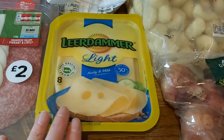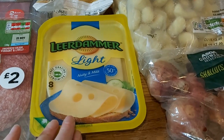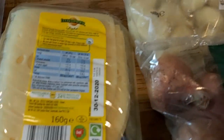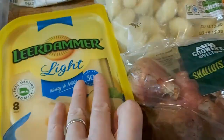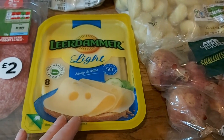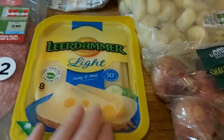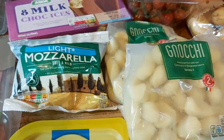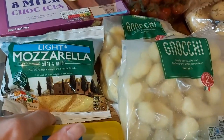In terms of cheese, I've got some Leodama light, which is already sliced — each slice is 52 calories, and it's nice to put onto a sandwich with perhaps a slice of meat, or maybe a toasted sandwich. Then some light mozzarella, which is so useful to have in the fridge — meals can really be elevated to something special just by adding some of that on top.